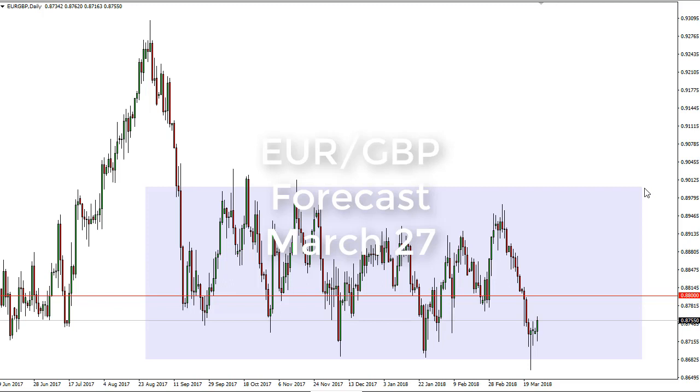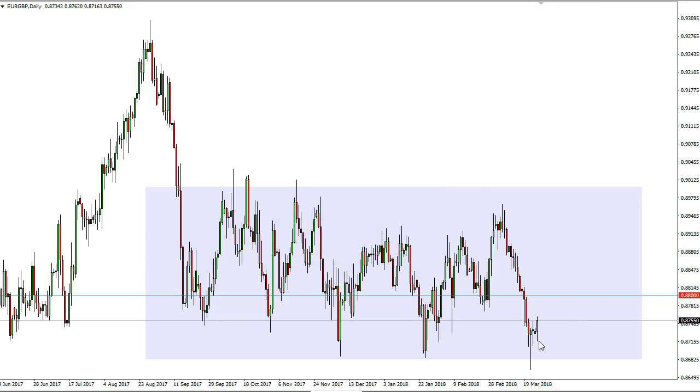From FXM Pirates, Christopher Lewis looking at the euro pound. You can see that the euro pound has pulled back just a little bit but then rallied significantly during the day on Monday. As we came back, it looks like we're just at the bottom of the overall consolidation. I don't have the stochastic oscillator on the chart, but